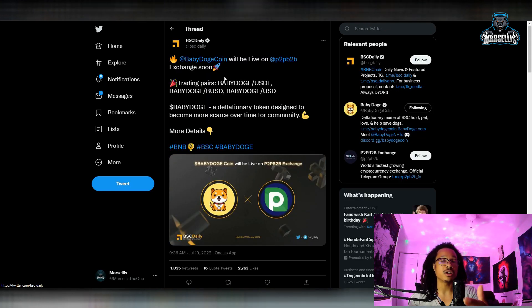Another thing here — we're getting listed on P2B2B. That's a weird name. I don't know why they named their exchange that. It's hard to say, it's like a tongue twister.